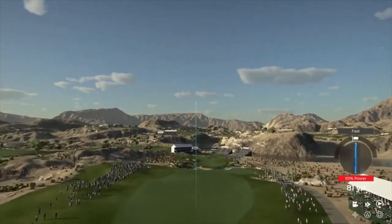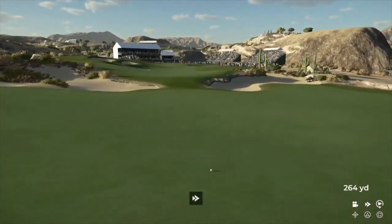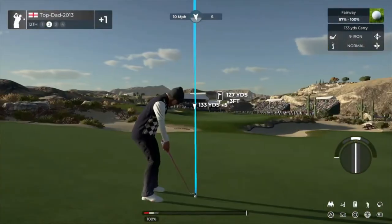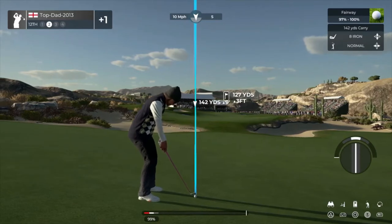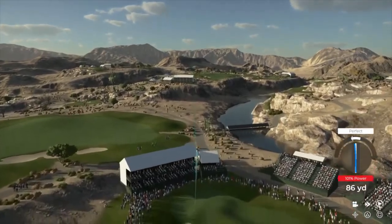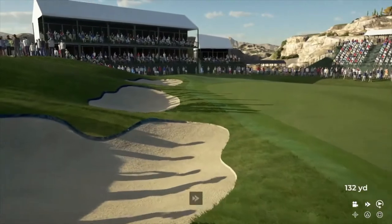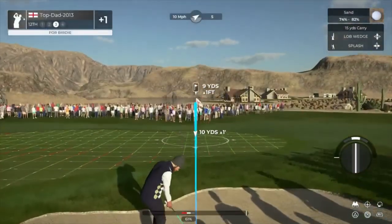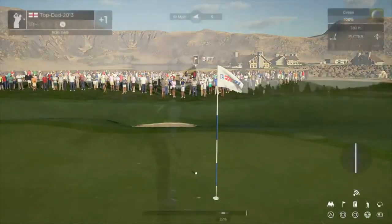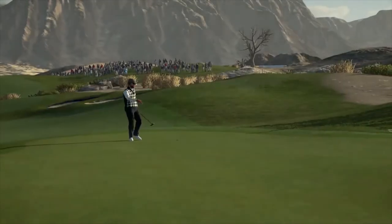Silky swing. And this one's about 125 yards out. This one might be going long. You didn't hit this one, but that's okay. And ladies and gentlemen, that's how it's done. And that one drops.